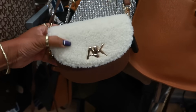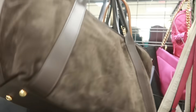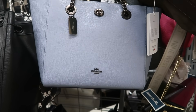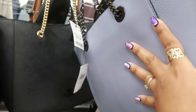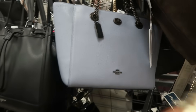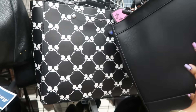There's a little Incline sherpa bag, and what is this one right here — Amore, I think that's what it says, at 100 dollars. Kind of cool, it's like a purple-gray color. And that's a Coach bag — first time seeing that color as well for 129. Not bad, I like the hardware on it, the black. And a Karl Lagerfeld bag for 70.